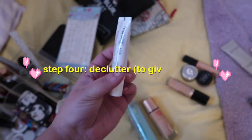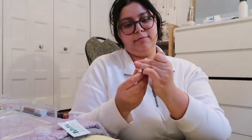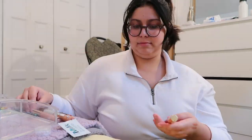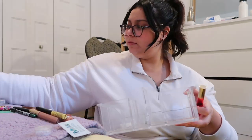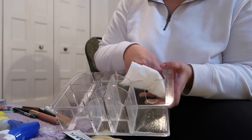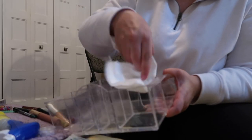I decided to cut the rest of that section because I'm basically just going through everything showing you if I'm keeping it or not. I'm just going to show you at the very end what I ended up getting rid of, because that's more interesting. But if you want to see an actual full makeup collection video, let me know down below and I will totally do that.